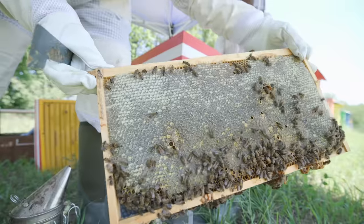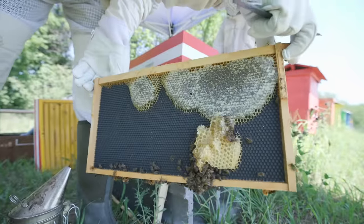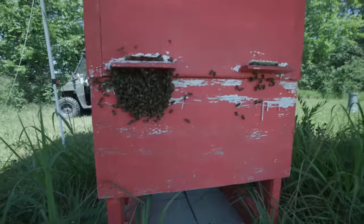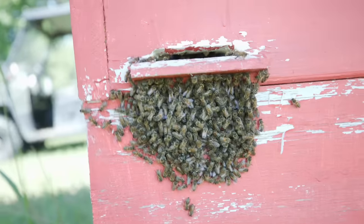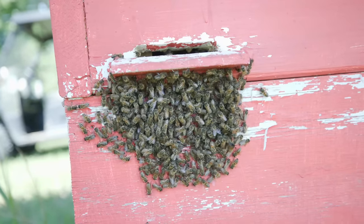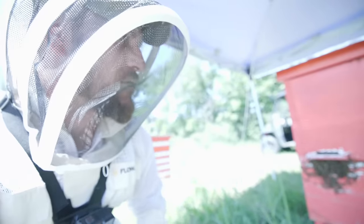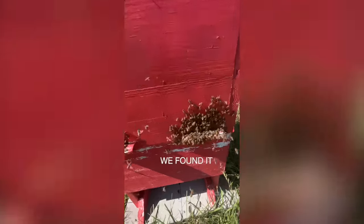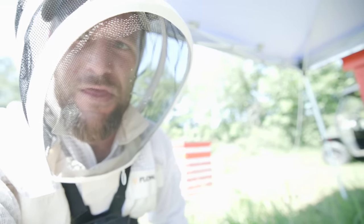These guys have a fully capped frame in their second deep, but this is what they need to survive winter, so I'm okay leaving that for them. Now we're at the red hive. There's a bunch of bees outside bearding — they're trying to keep the inside cool by keeping their heat outside. I've been having problems with this hive all year; they've been really hot and aggressive. That's why I've been doing splits to try to keep their numbers down. Let's hope we can get through this and get our frames without too much trouble.